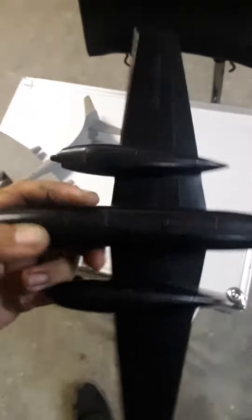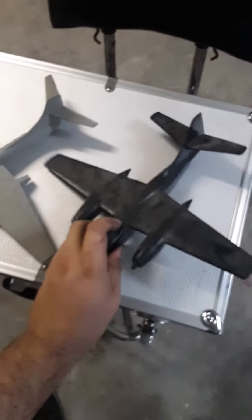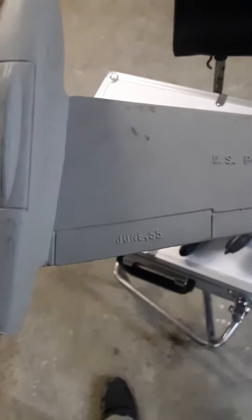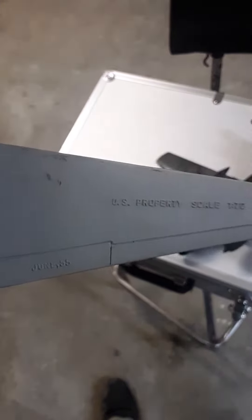August 51, property of US government — you don't see that on toys much. Let's take a look at this gray plane bomber. Over here on this wing: June 1955, US property. There's a scale size noted on it as well.